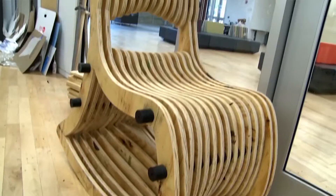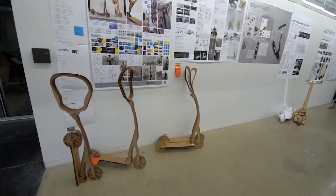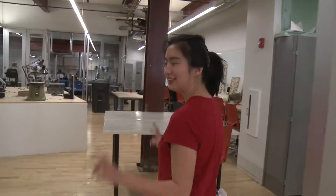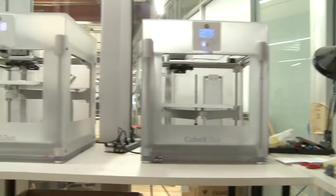Hi, I'm Candice Quen. I am majoring in product design and let me show you one of my favorite places in Drexel University. This is the hybrid making lab. I discovered it when I took a digital fabrication class in the spring.